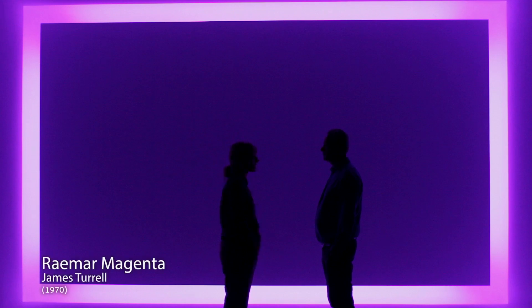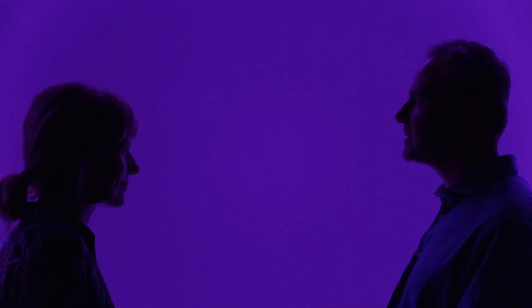So we're standing in front of a James Turrell piece from 1970 and it's part of a series called Shallow Space. This one's called Raymar Magenta and it's an installation — this kind of cool violet light which emanates from the wall. It's quite a sort of otherworldly piece, quite mesmerising. And James Turrell is consistently interested in the quality of light itself and our perception of it.